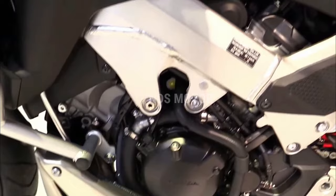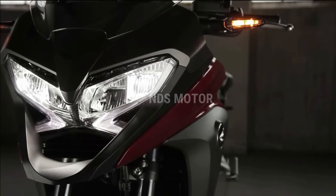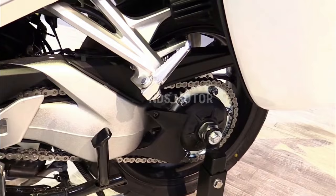Engine performance: the powerful V4 engine at the heart of the VFR 800X Crossrunner provides the ideal ratio of power to efficiency. The engine has been precisely calibrated to deliver a wide torque curve and thrilling acceleration.